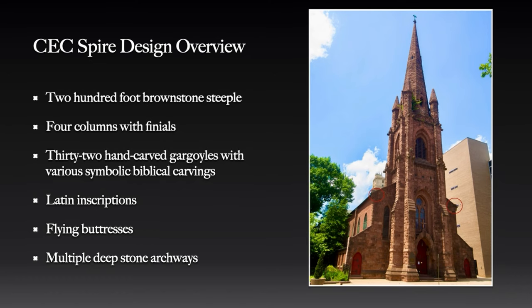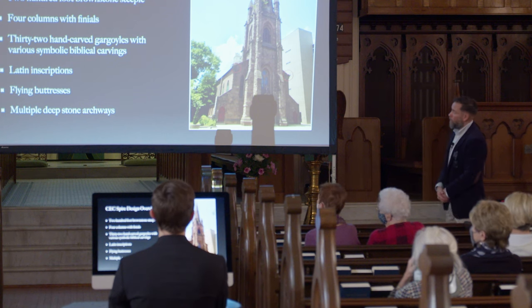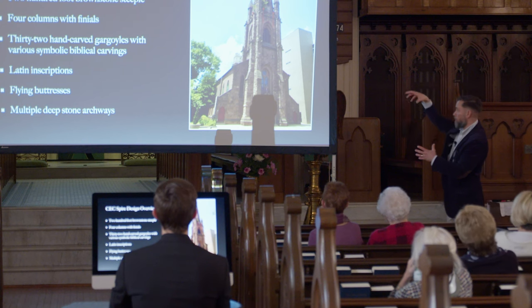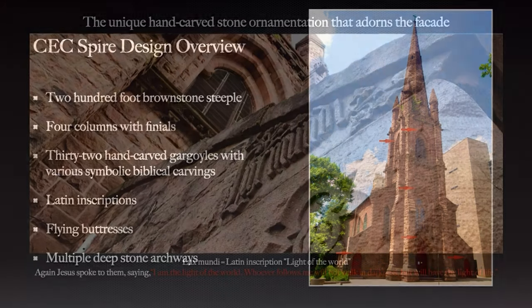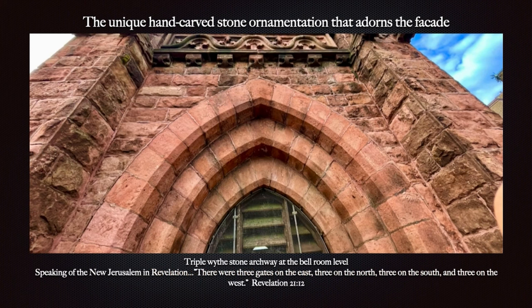There are two Latin inscriptions on the front. Those inscriptions say 'Lux Mundi' — 'I am the light of the world' — which Jesus said, and he also said the church is to be the light of the world. It has flying buttresses up top, which help strengthen the spire — something you'd see on big cathedrals like Notre Dame — and multiple deep stone archways all over the building. The scriptural reference reads: 'I am the light of the world; whoever follows me will not walk in darkness but will have the light of life.' You can also see the Alpha and Omega symbols right there.